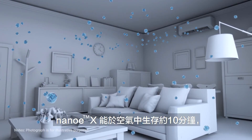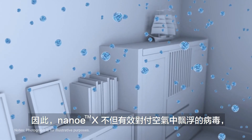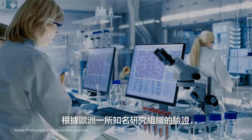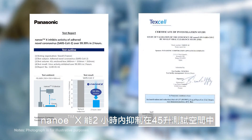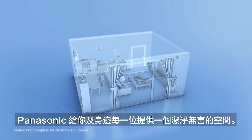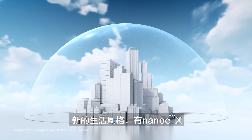NanoEX can survive about 10 minutes in the air and can fill the entire room, making it effective not only against airborne viruses but also against viruses adhering to surfaces. According to verification by a prestigious European testing organization, NanoEX inhibited 99.99% of adhered novel coronavirus activity on gauze in a 45-liter box in two hours. Offers a cleaner space with less risk to your loved ones — a new lifestyle with NanoEX.